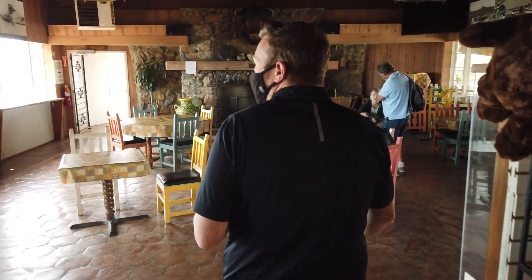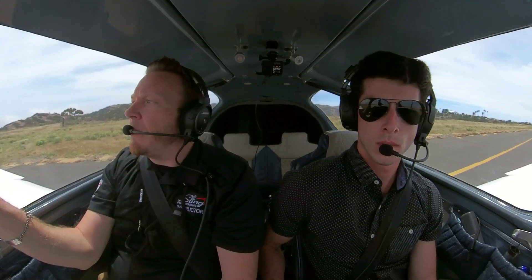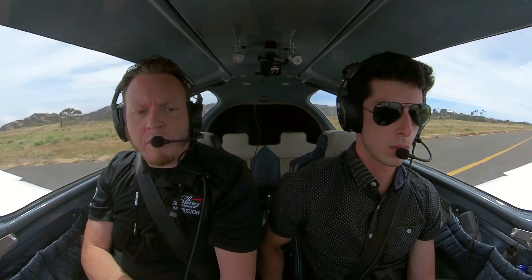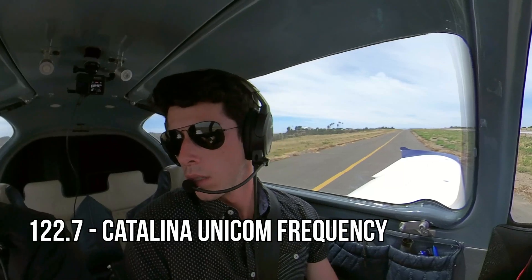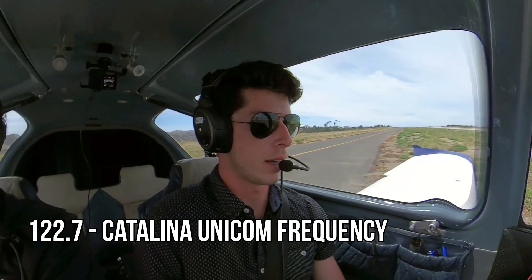We just got back into the plane after grabbing some food and a cookie. We're holding short of the runway. We're going to do a right downwind departure, which will take us back over the coast in a northbound direction, headed back towards Torrance. Catalina traffic, blue and white Sling 135 Whiskey Tango is taking runway 22 for right downwind departure, Catalina traffic.